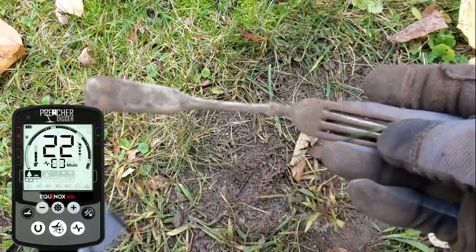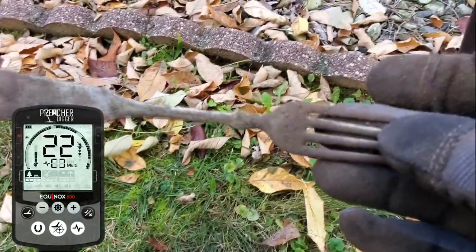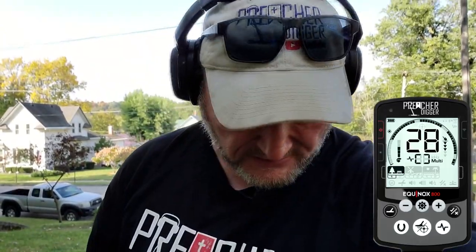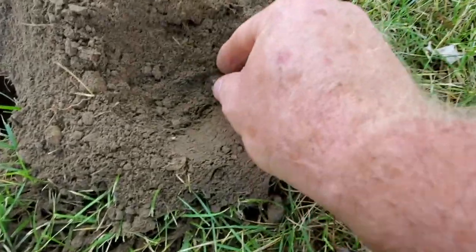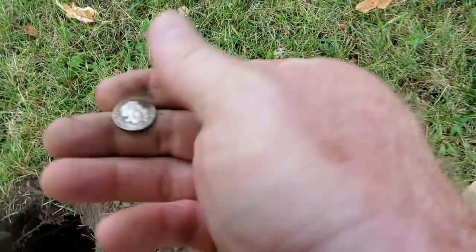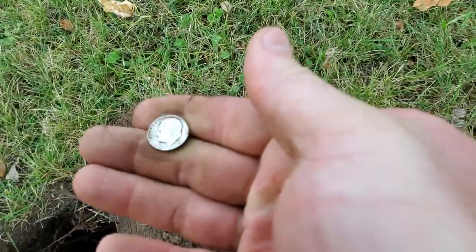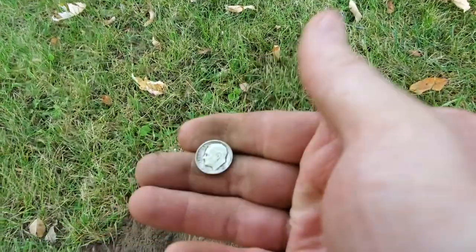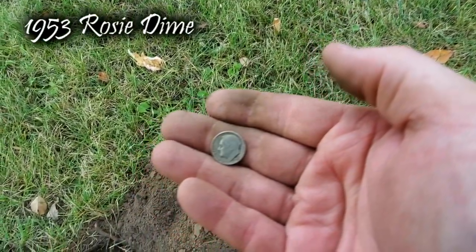Got a 21, 22 signal and let's get a fork. Got my first good high tone — a 27, 28, about nine inches deep. Just popped it out and think it's going to be an old coin, but it's not — it's going to be silver. I'm thinking this place is old, but it's going to be a '53, which kind of goes with the house since it was built in the fifties. So there's got to be some older stuff in here too. Let's keep swinging.